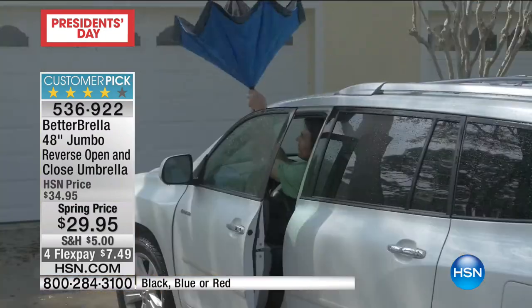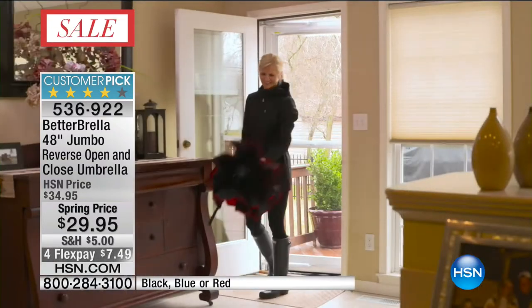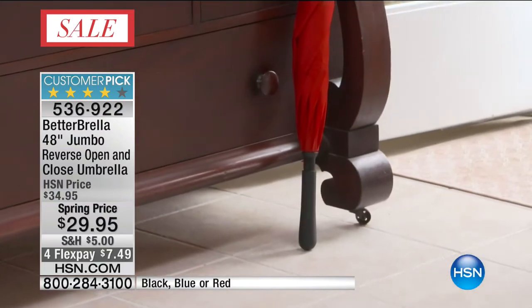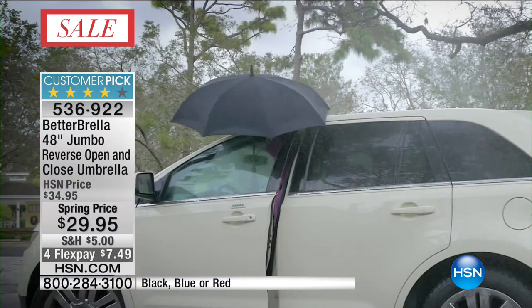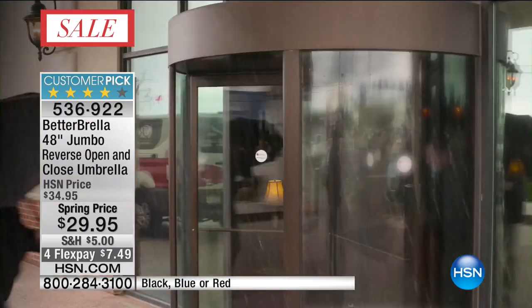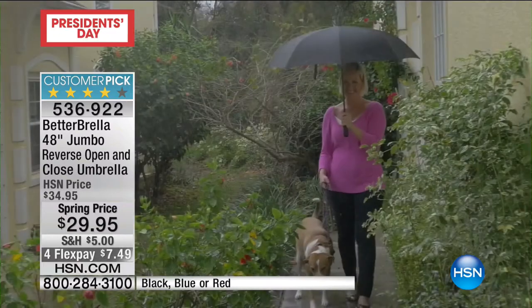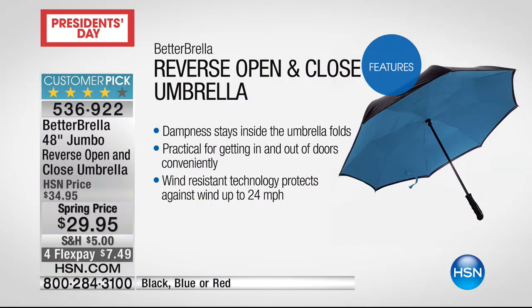I want to encourage you to read the reviews — but do that after you pick up your Better Umbrella 48-inch mammoth wind-resistant umbrella. There are more than 600 rave reviews already, and that's what's made it a customer pick. Look at how just in and out there's a grace to this, a smartness to this. Think about the last time you got drenched, or even just splattered water over your silk top. Four months at $7.49.